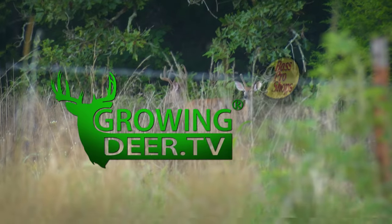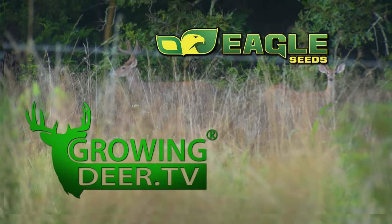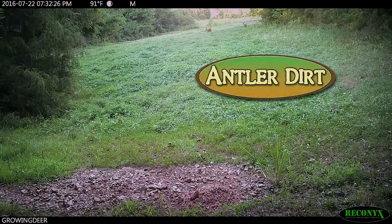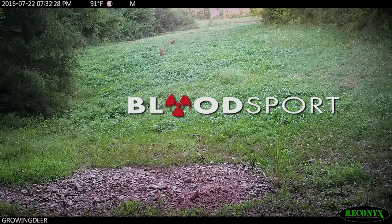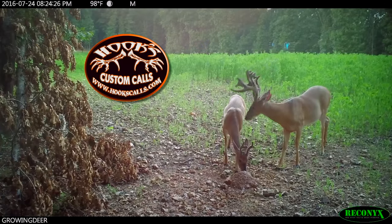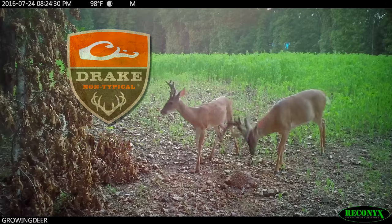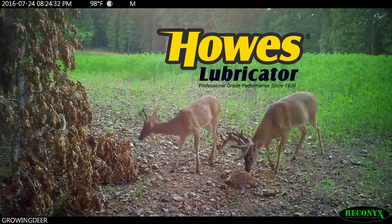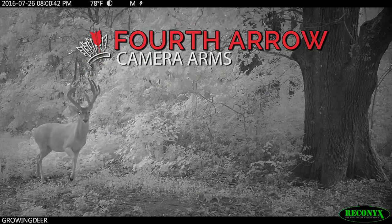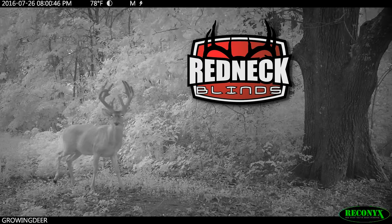GrowingDeer is brought to you by Bass Pro Shops, Reconyx, Trophy Rock, Eagle Seed, Nikon, Winchester, Dead Down Wind, Antler Dirt, LaCrosse Footwear, Bloodsport Arrows, Flatwood Natives, Morrell Targets, Non-Typical Wildlife Solutions, Hook's Custom Calls, Montana Decoys, Summit Treestands, Drake Non-Typical Clothing, Howes Lubricator, Genesis No-Till Drill, LEM Game Processing, Fourth Arrow, G5 Broadheads, Prime Bows, and Redneck Hunting Blinds.